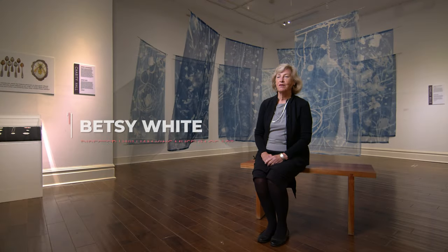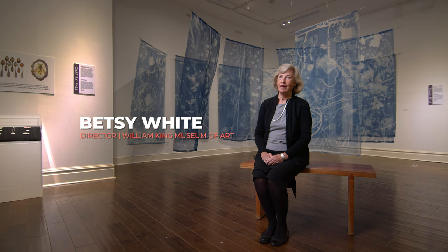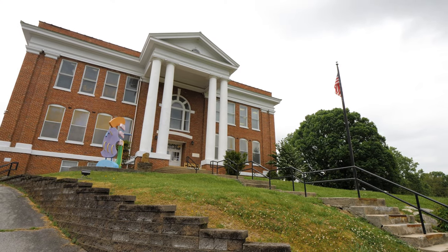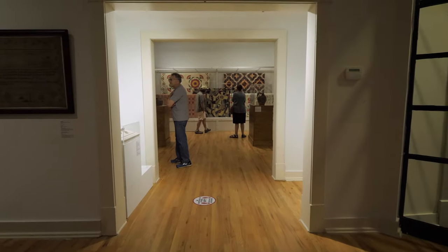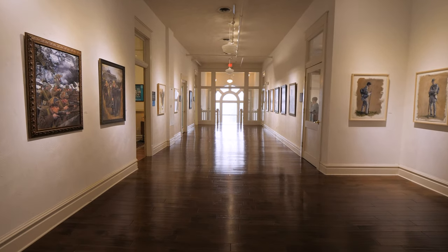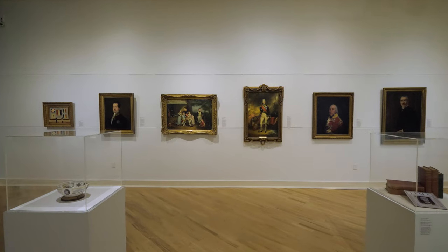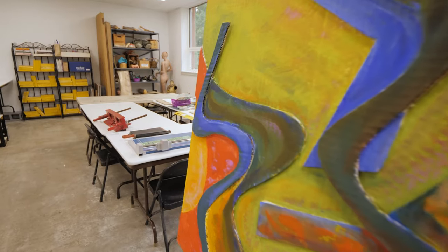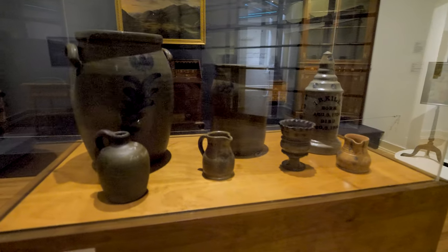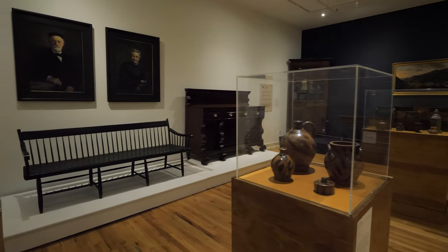I'm Betsy White, the director of William King Museum of Art in Abingdon. William King Museum of Art is housed in the 1913 historic school building, built as a school and used as a school for many years, and renovated as a high-security exhibition space in the early 1990s. We have five exhibitions at any one time, plus classes and workshops and tours, as well as a large educational program for schools throughout the region.